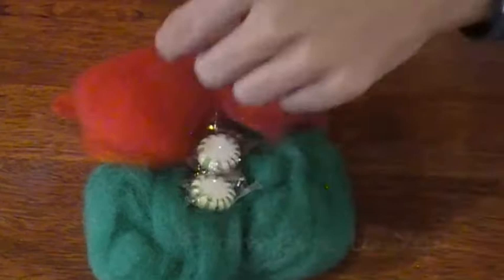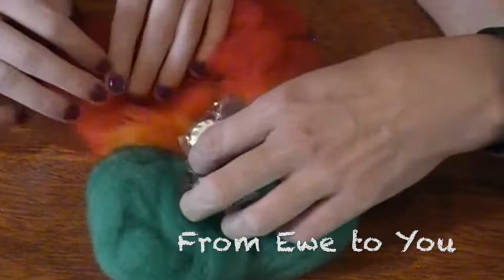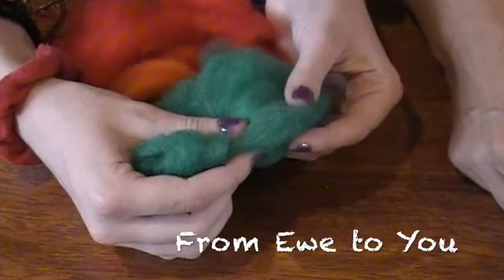It's from Ewes to You — ewes are sheep. So this is from Ewes to You. The colors are really pretty. Oh look at that — I like that orange. This is like a sunset color right here. This is like a teal-ish kind of green almost. Look at the color in this thing.